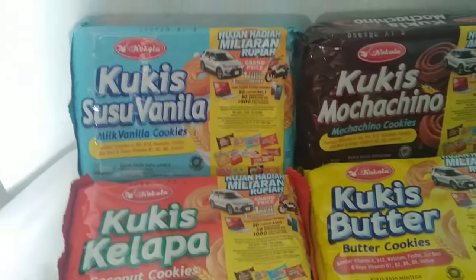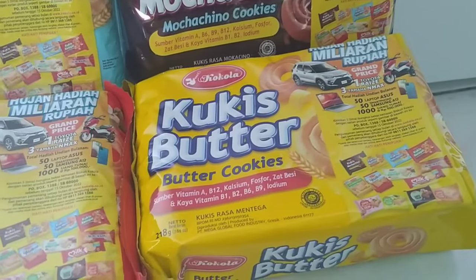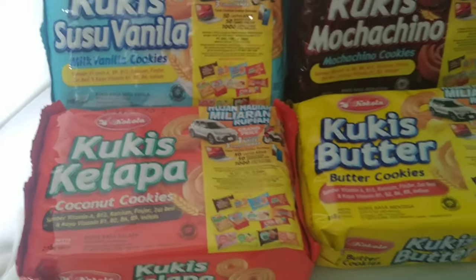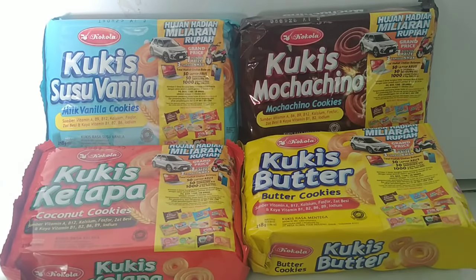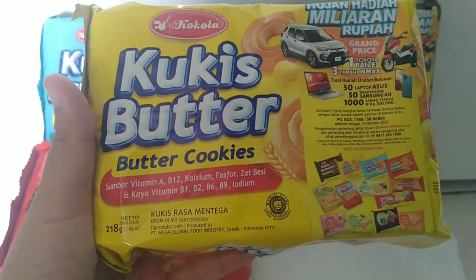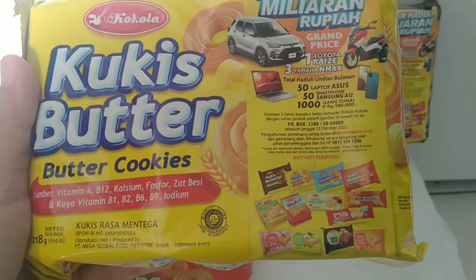Ini ada empat varian rasa ya. Yang warna biru, cookies susu vanilla. Kemudian warna coklat, ada cookies mochaccino. Kemudian yang kuning, butter cookies. Dan merah, cookies kakanat rasa kelapa. Kita review satu-satu dan tonton video ini sampai akhir ya. Mari kita review satu persatu dari yang warna kuning dulu. Ini Coca-Cola cookies butter, cookies rasa mentega. Berat bersihnya 218 gram, dan harganya sekitar Rp7.500-an. Kemudian ada promo hadiah juga, siapa tahu kita nanti dapat.